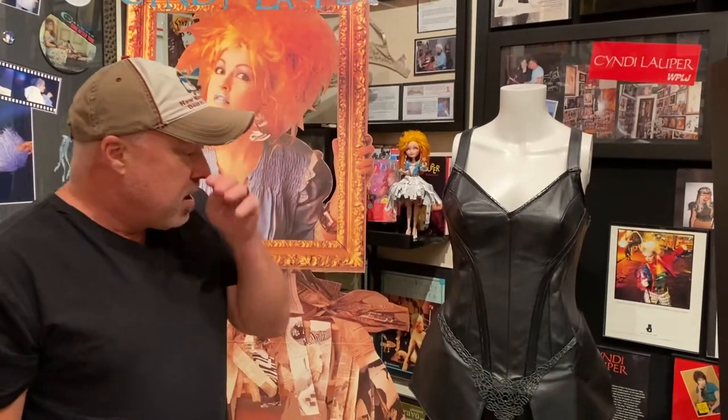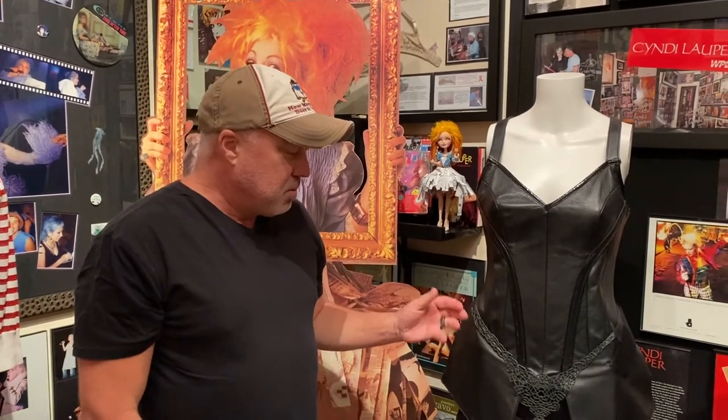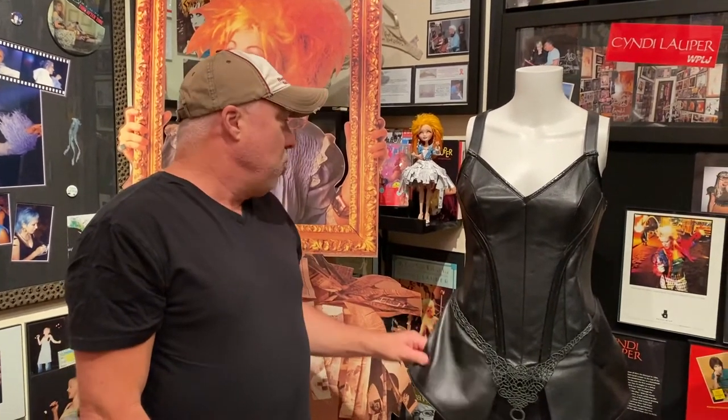We saw Cyndi open for Cher in Orlando in 2014. It's always interesting later when you get a piece like this and you go, huh, I would have never imagined that I'd be holding this. But it's very cool.